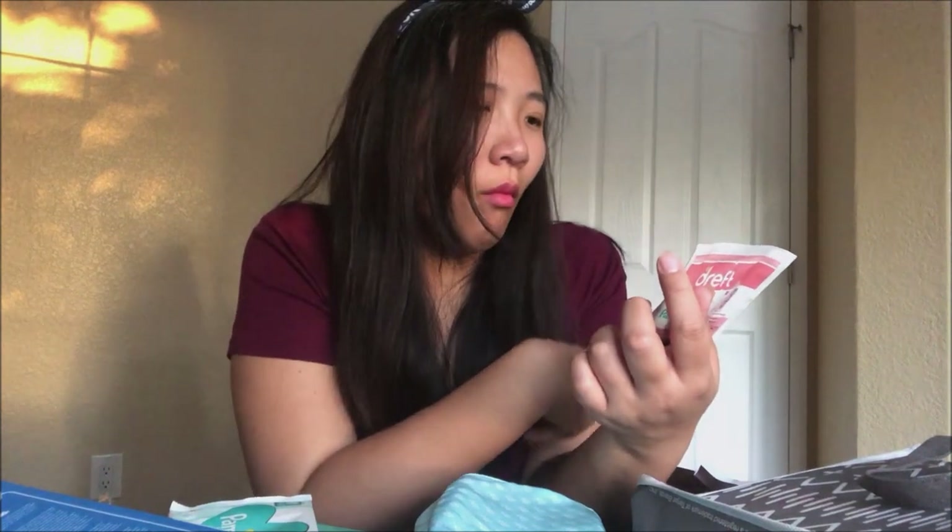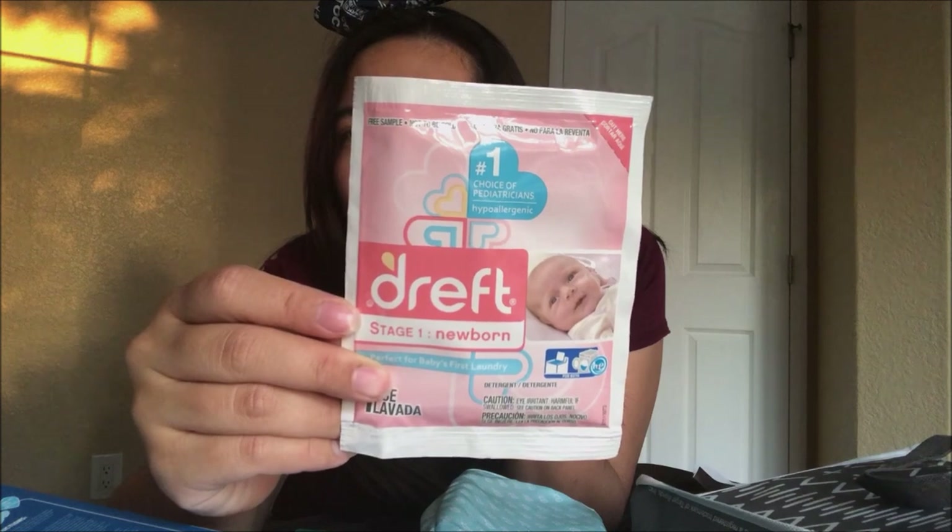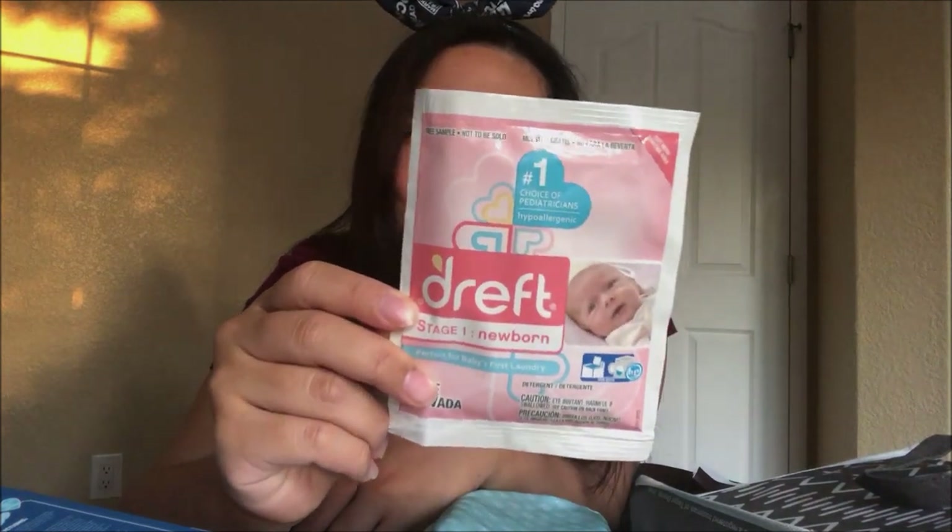Perfect for baby's first laundry — number one choice of pediatricians! This is really cool — it's a baby laundry detergent. I might be bringing this back to Taiwan. In Taiwan they mostly hand wash baby stuff, so most likely I won't need this there. The one I'm using right now I bought from Costco — it's the free and clear kind with no scent, which is the best for kids.